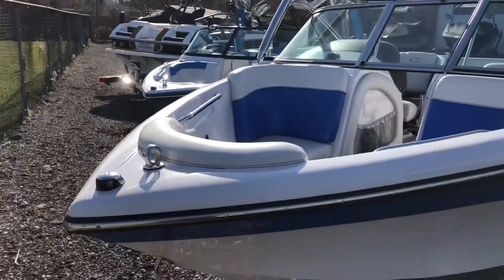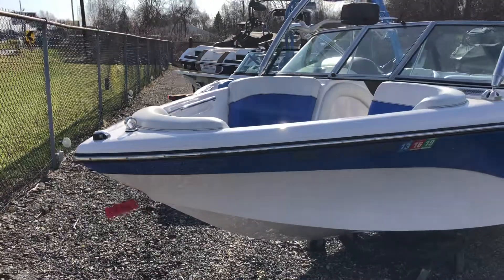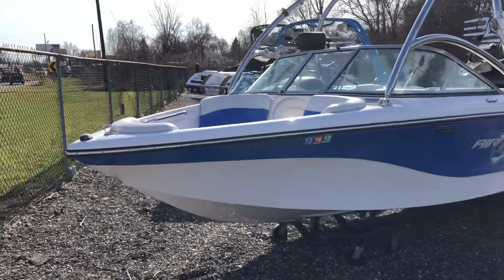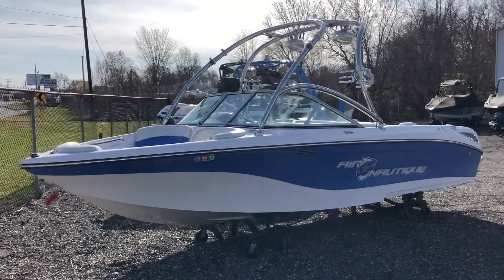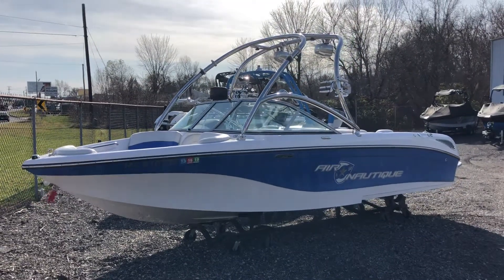Come see this Nautique 211 — again, 2009 brokerage listing. We've got it here at Wakeside. Give us a call at 574-264-2874.